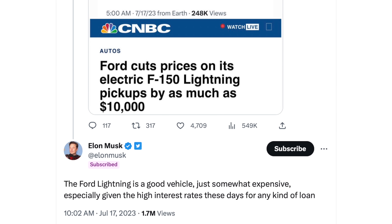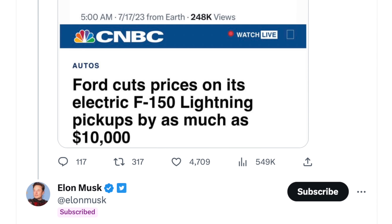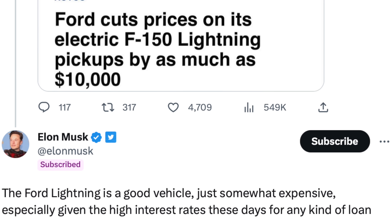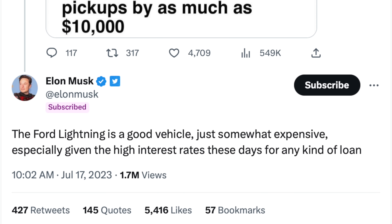The reason why this ten thousand dollar price reduction at Ford is such a big deal is because shortly after it was reported, Elon Musk tweeted a response saying the F-150 is a great vehicle, however it's still too expensive — and this is after that ten thousand dollar reduction. So keep that in mind, because we can use this as a baseline to figure out potentially where we think the Cybertruck is going to be priced.